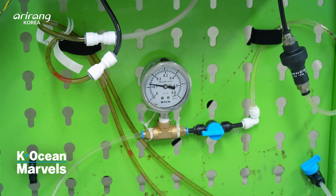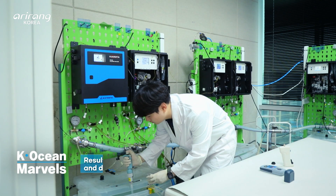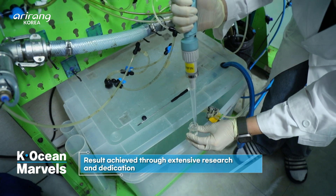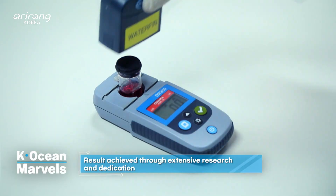Waterpin's Ballast Water Treatment Oxidant Sensor delivers precise measurements. After thousands of tests, it has achieved the most reliable performance, significantly improving durability, stability, and accuracy.